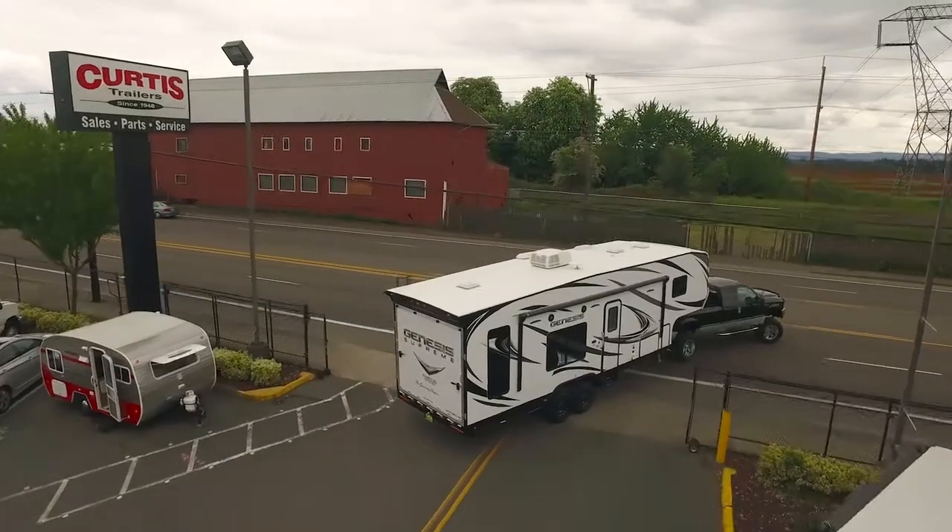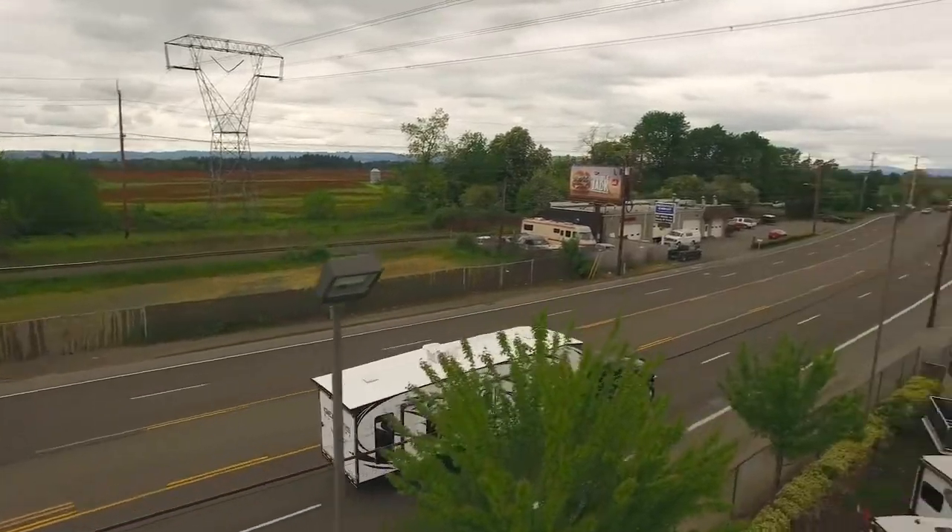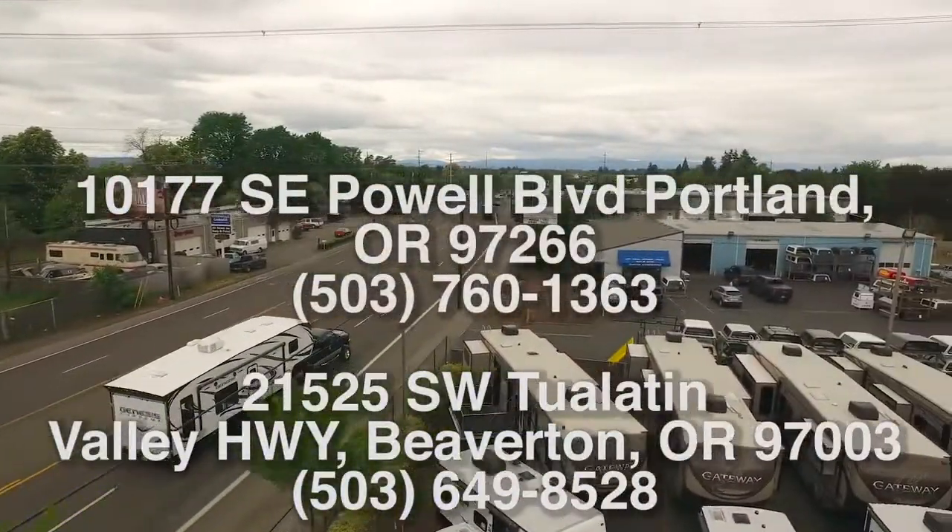Come see all the great features of the Sonic 220 VBH by Venture RV today at Curtis Trailers, where our business has been your vacation since 1948.